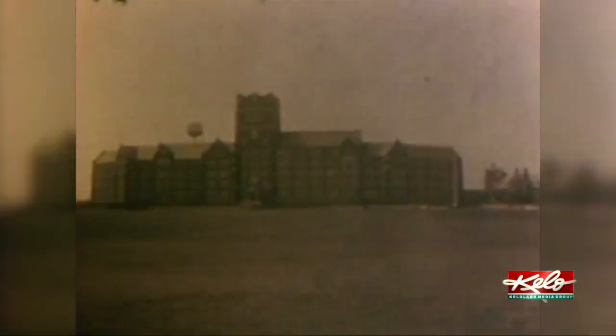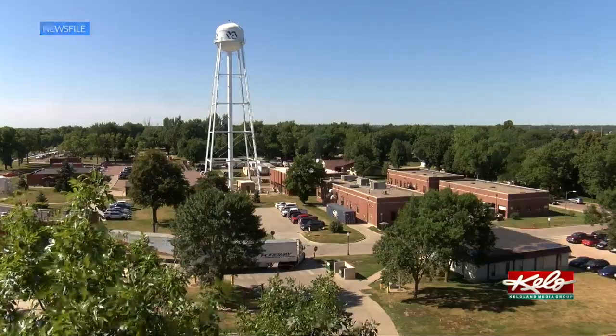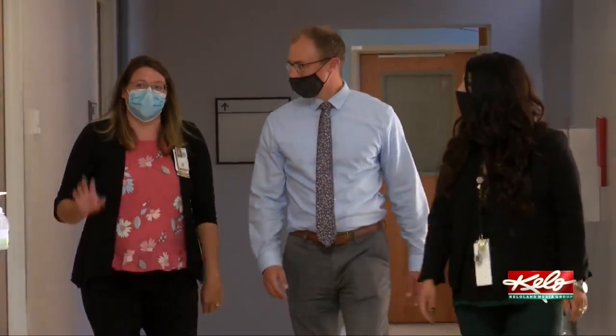The idea of a hospital here took hold during World War 2. The VA purchased the land in 1944. It was originally Columbus College. The college's chapel from the 1920s was right here where we're walking.